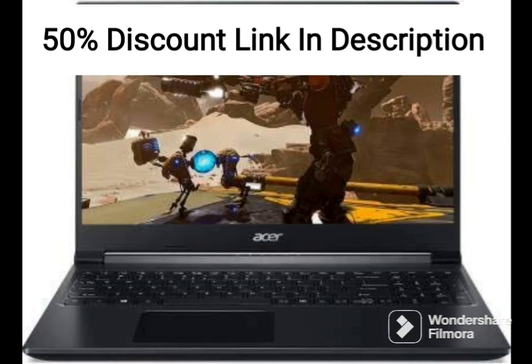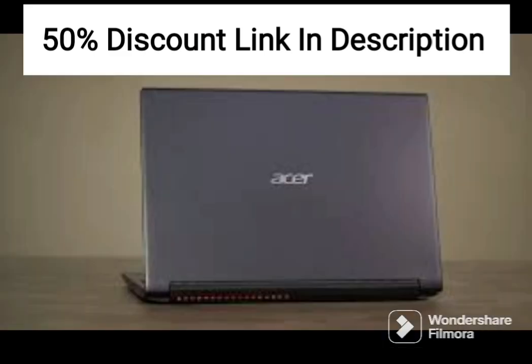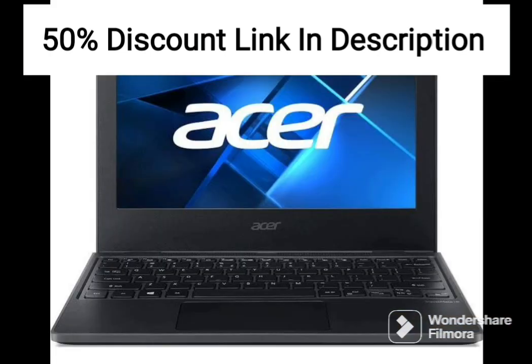The device is lightweight, weighing only 1.25 kilograms, making it easy to carry around. The battery life is impressive, offering up to 10 hours of use on a single charge. However, the battery life may vary depending on the usage.